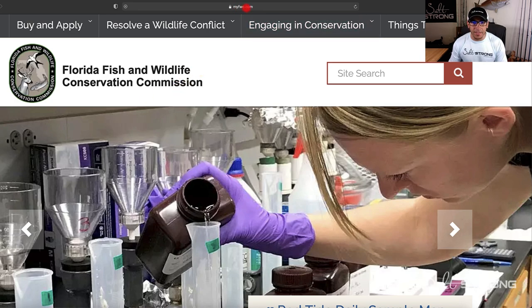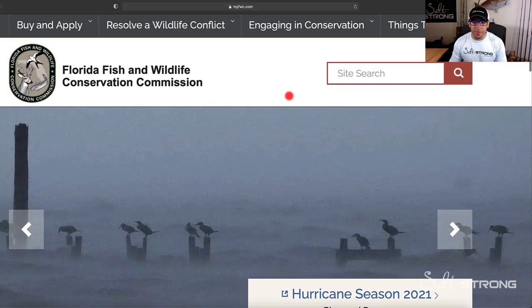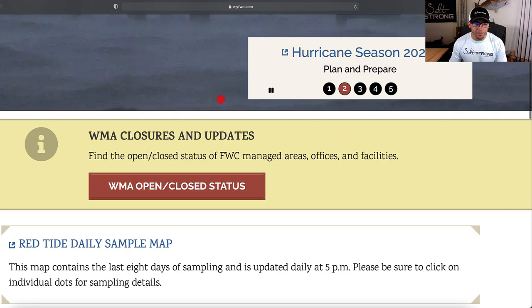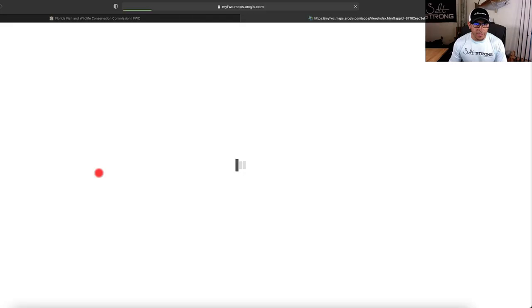So this is the FWC website — you go to myfwc.com and if you scroll down, or you can just type it in the site search, you will see a red tide daily sample map. Go ahead and click on that.